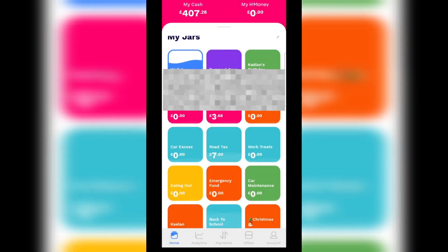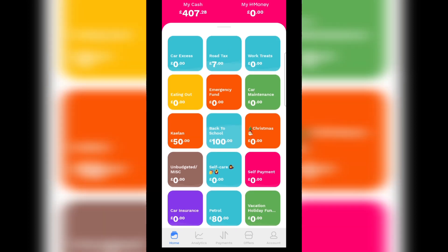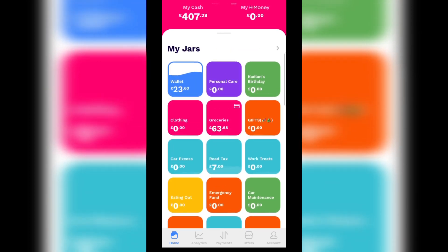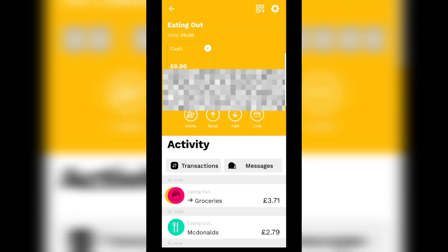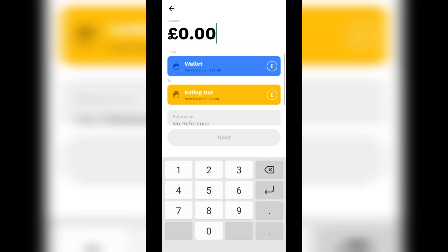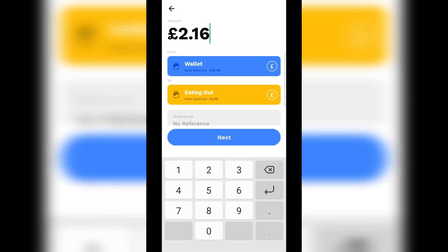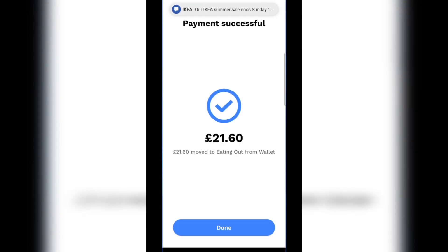Actually that's not the last jar — the last jar is our eating out jar. We need to add £21.60 to that. Click next, and we've got £2 left over in our wallet.